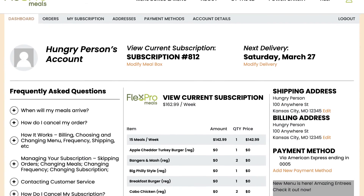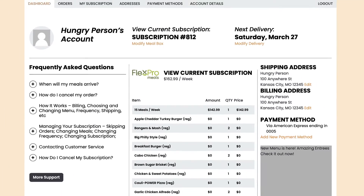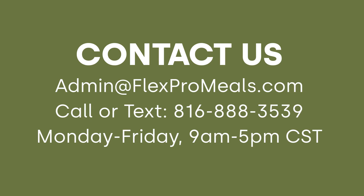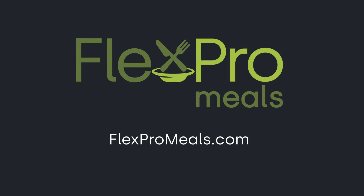Now when you log in, you'll have an entirely new and more intuitive way to manage your meals. If you have any questions or concerns, contact us. Thanks for being a FlexPro Meals customer.